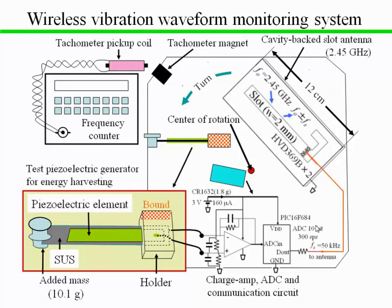This is an experimental setup of rotary motion for a basic cantilever-type piezoelectric generator. A charge amplifier transforms the output electric charge of the piezoelectric generator into voltage, which is converted to a filtered signal of 10-bit resolution at 300 samples per second. The digital data are transmitted by a varactor diode loaded cavity back-slot antenna using backscattering QPSK modulated subcarrier. The consumption power of this wireless waveform monitoring circuit including the charge amplifier is 480 microwatts.